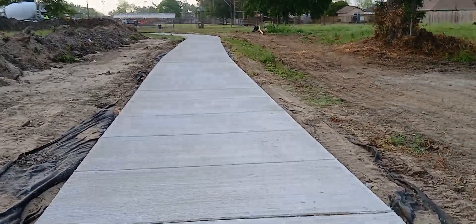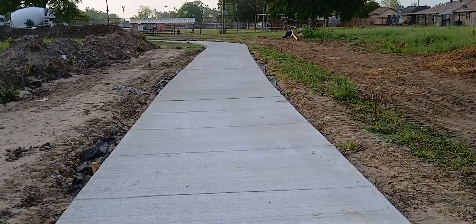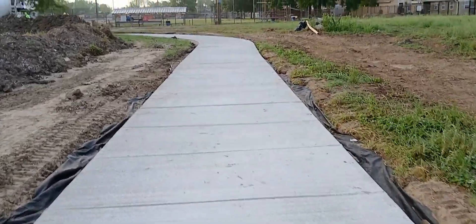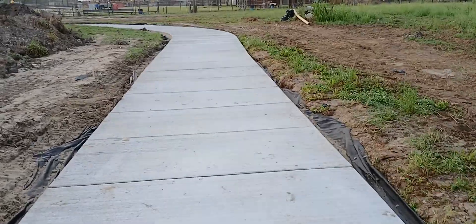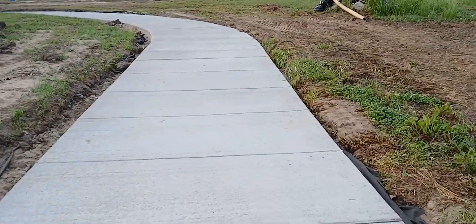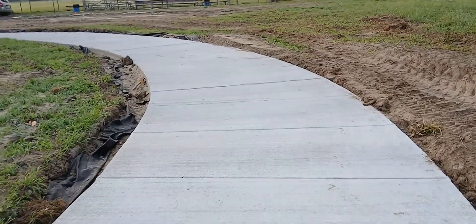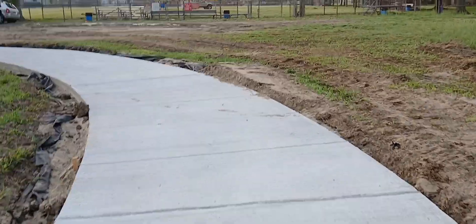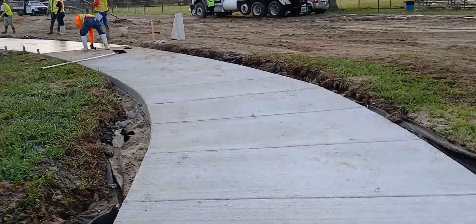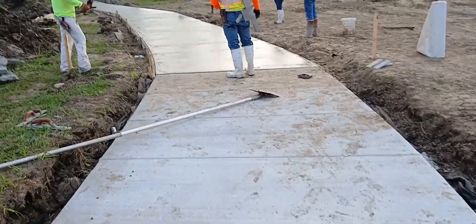I hope you don't get motion sickness from me walking with the camera going all over the place. Coming up to the fourth pour and the guys are still there working. And there's the fourth pour.